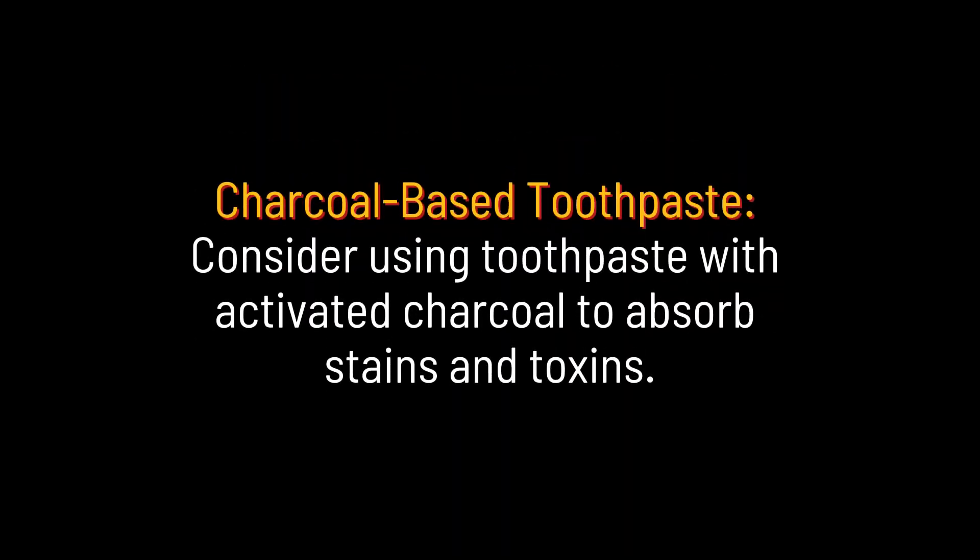Charcoal-based toothpaste. Consider using toothpaste with activated charcoal to absorb stains and toxins.